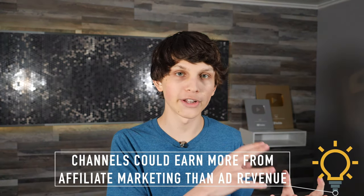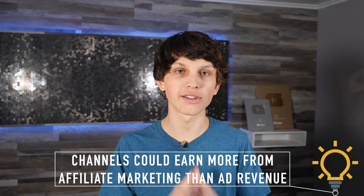I actually believe they're making a lot more money from the affiliate links in their descriptions on top of the estimated $8,000 to $10,000 a month from ads alone. I think they're making even more from affiliate marketing in the descriptions of their videos. So if they're making at least $8,000 to $10,000 a month from ads, I would guess they're making more than $10,000 a month just from affiliate marketing alone. Are you starting to see the potential and power of this as a real business model?